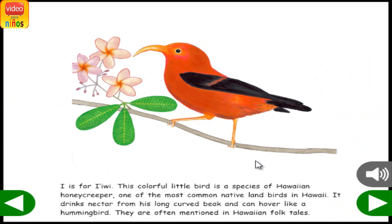I is for Iiwi. This colorful little bird is a species of Hawaiian honeycreeper and one of the most common native land birds in Hawaii. It drinks nectar from its long, curved beak and can hover like a hummingbird. They are often mentioned in Hawaiian folktales.